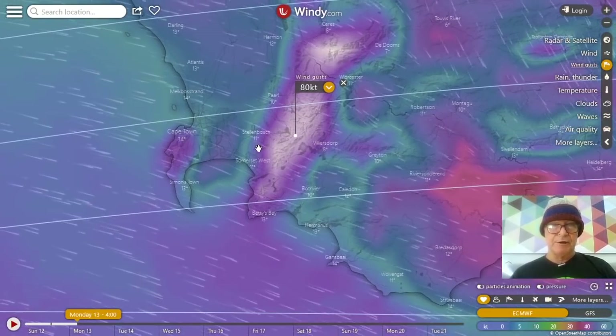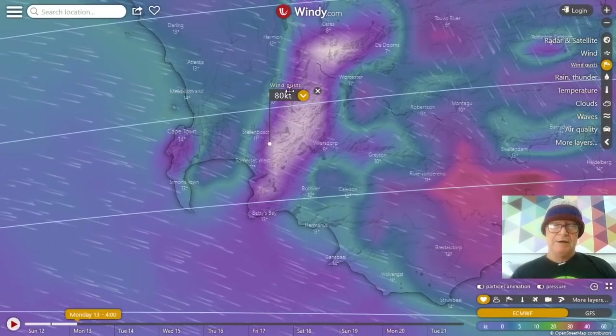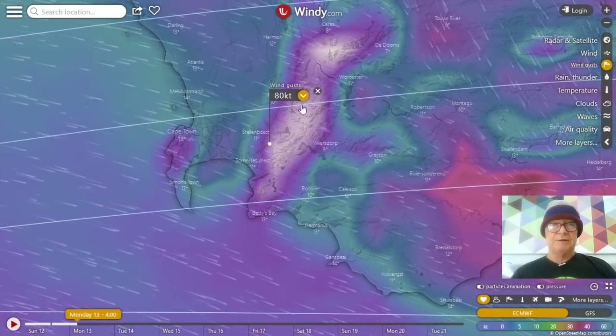Solari's Pass is somewhere over here — whoa, it's going to be hectic.